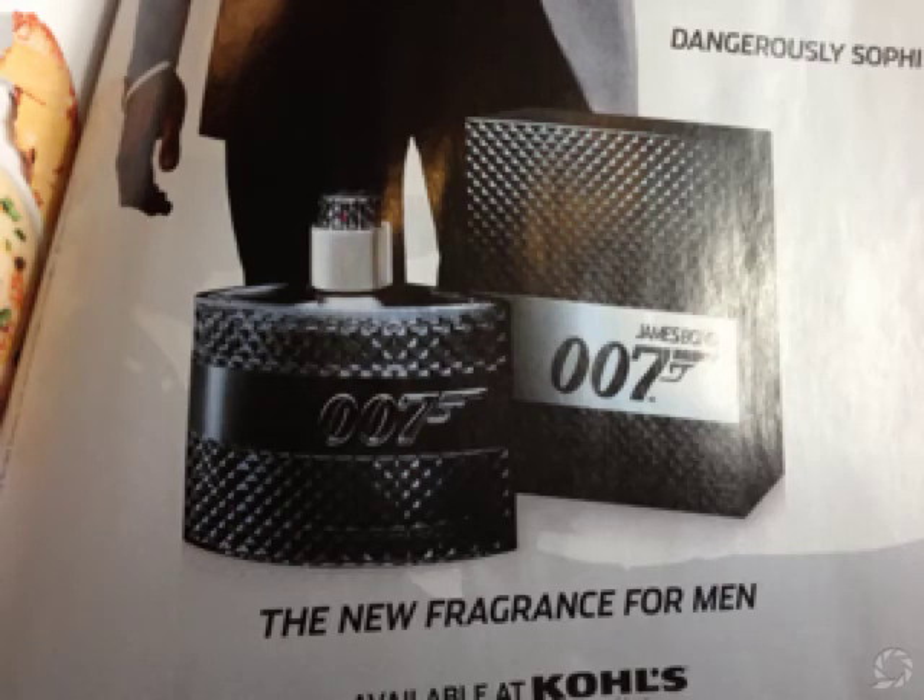And then of course some 007 cologne. I don't know what it smells like but I bet it's pretty good. Anyway, another cool use for Picks and Tell — just sitting around reading a magazine, taking some pictures and then saving some notes. Talk to you later. Bye.